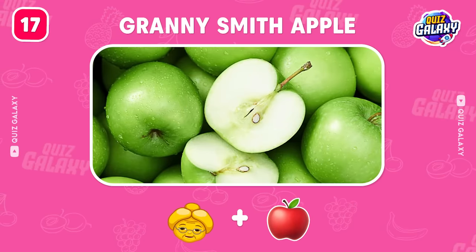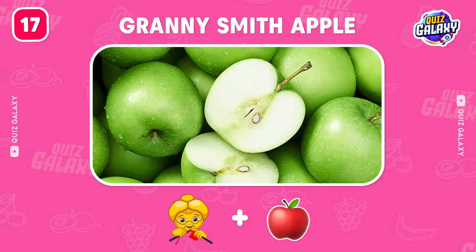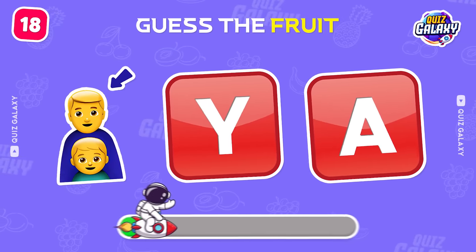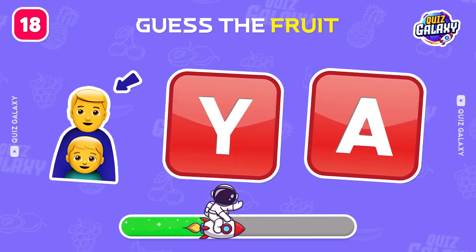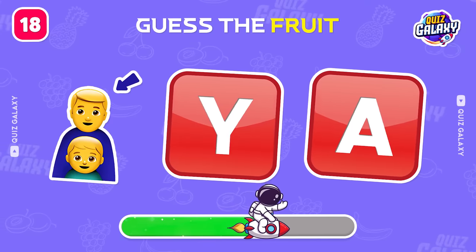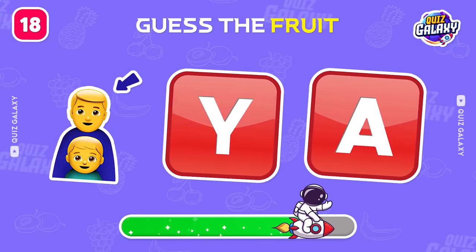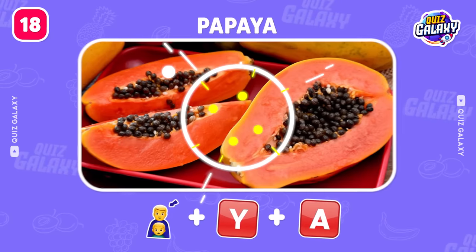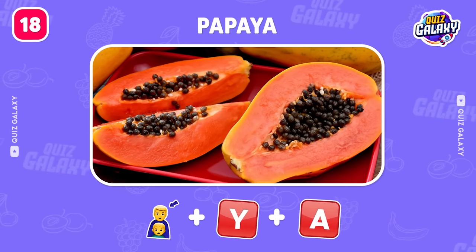It's a Granny Smith apple. Try to guess this fruit by the emoji. Great, it's a papaya.